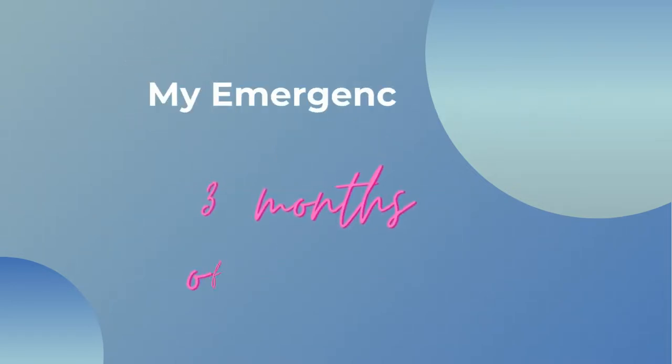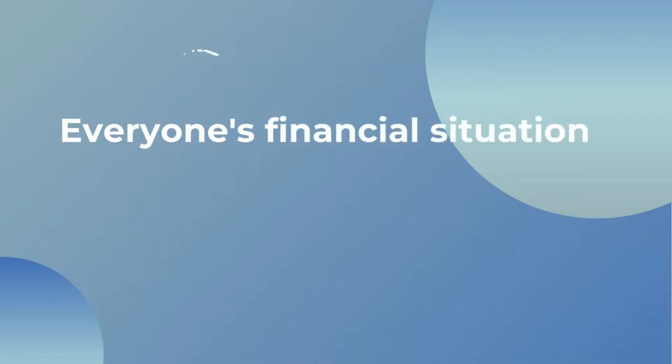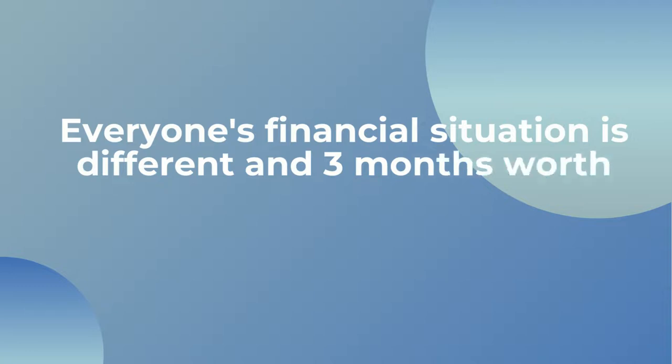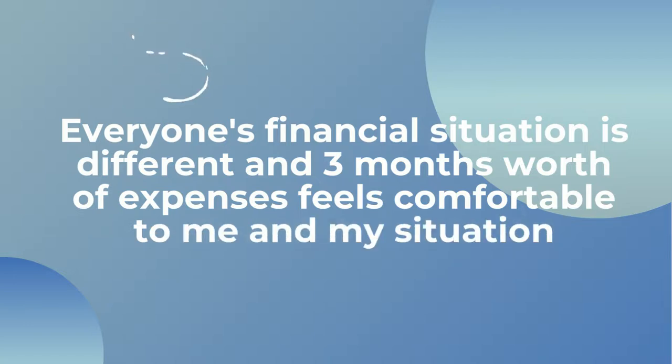So let's talk about my emergency fund. I've decided to save only three months worth of expenses, as my job as a junior doctor is quite stable and I can always do some ad hoc or locum shifts in other hospitals even if I did lose my current full-time job. If I was no longer able to be a doctor for some reason, I also have many transferable skills and a degree from before I studied medicine, so I could technically get a job in that area as well. So for me, three months is a good buffer.